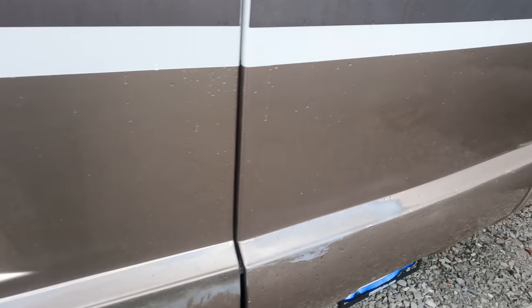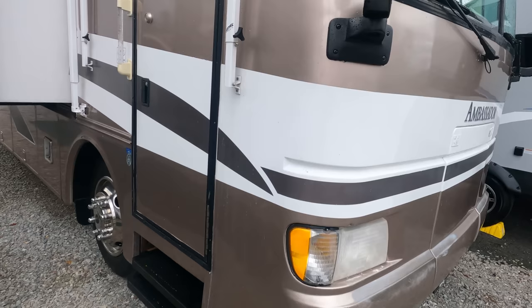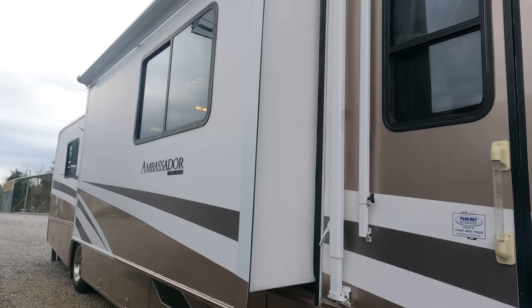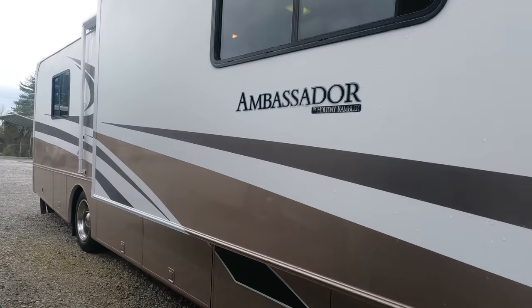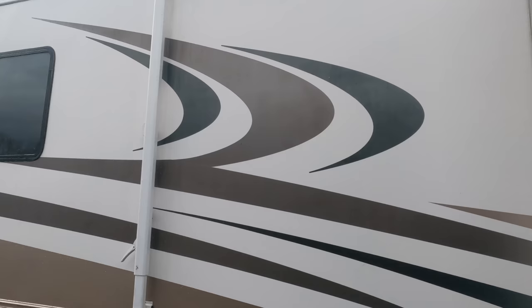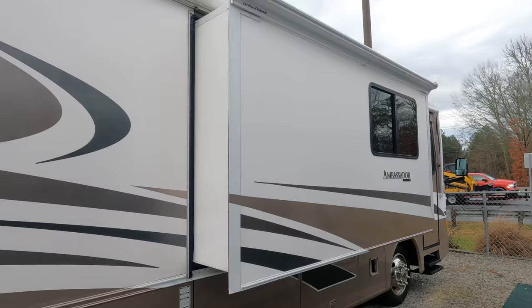There's a little bit of fade here on the front — probably been that way for years and didn't bother the last couple of owners. You can have it touched up, have a bra put on it, or leave it as-is. The only other exterior issue I see is that all three slide toppers need the canvas replaced. You can buy the canvas yourself and do it with a buddy — slide toppers are much easier to change than patio awning fabric because you don't have to deal with that heavy-duty spring.